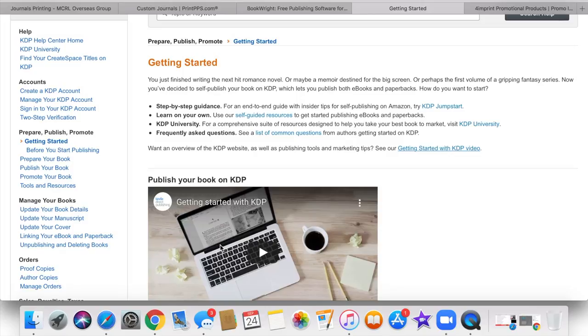They have a step-by-step guide to help you on how to use their software and program to design it, and also to make sure that everything is published correctly. They have the KDP University where you can learn on your own through self-guided resources.